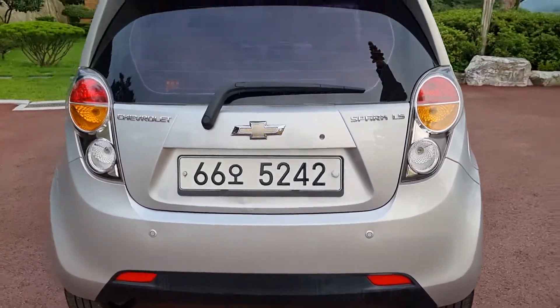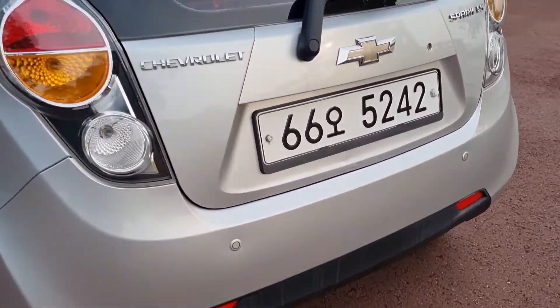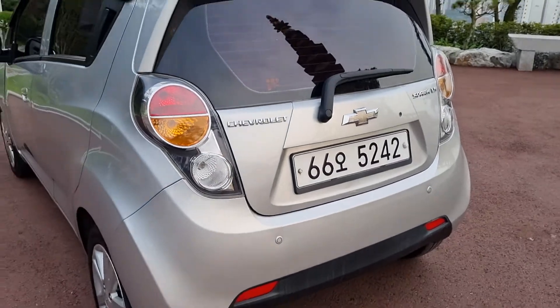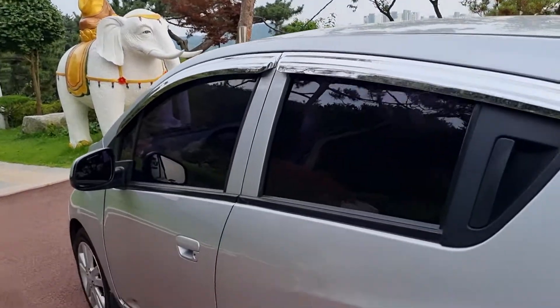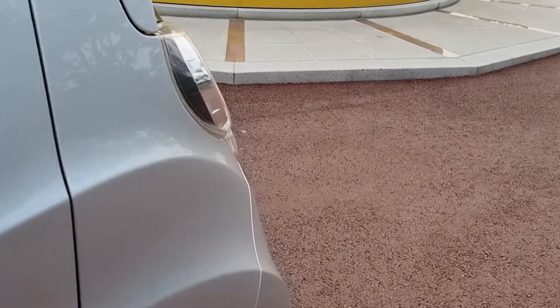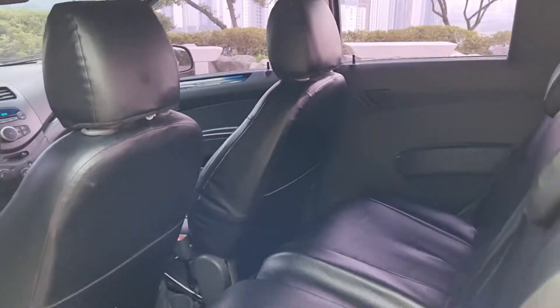There is a rear parking sensor and a chrome sun visor. Everything is very clean.